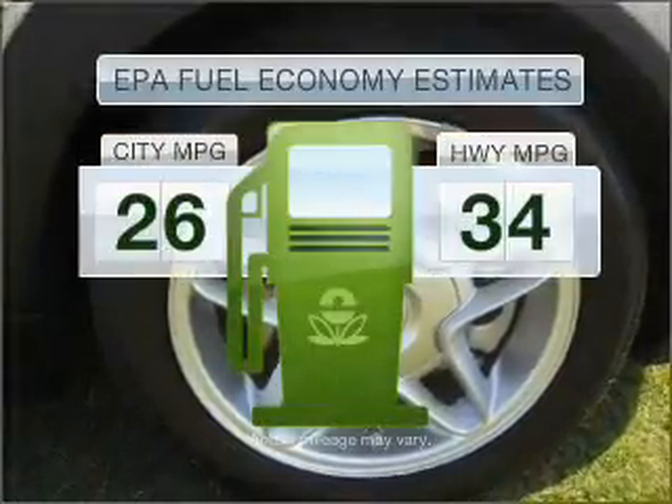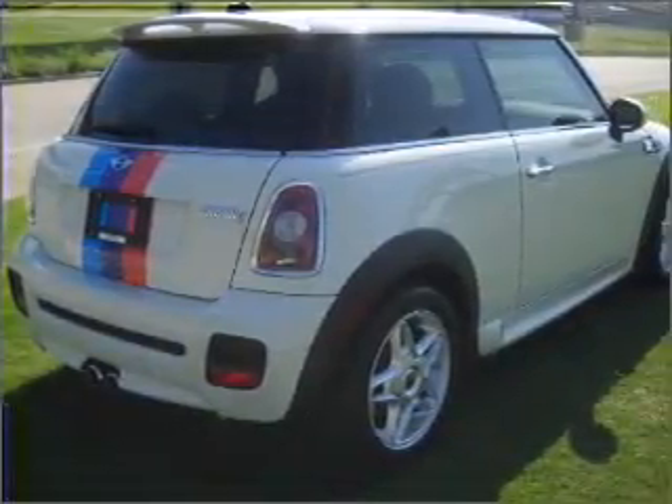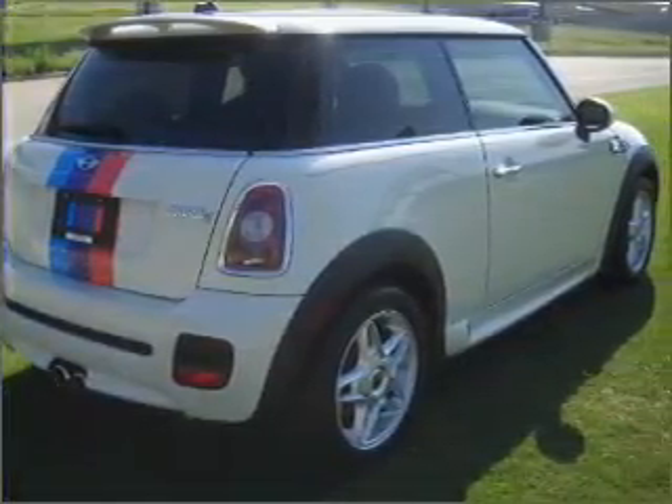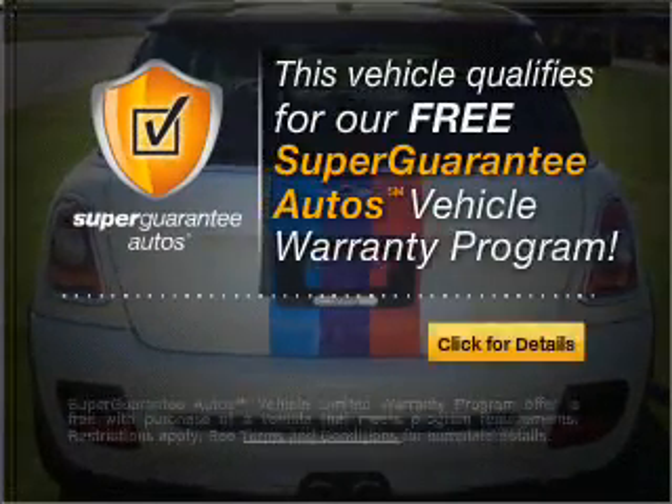In the city or on the highway, you'll spend less time at the pump with this fuel-efficient vehicle. With an efficient four-cylinder engine connected to a manual transmission that'll keep you in touch with your vehicle, this vehicle qualifies for our free Super Guarantee Autos Vehicle Warranty Program.